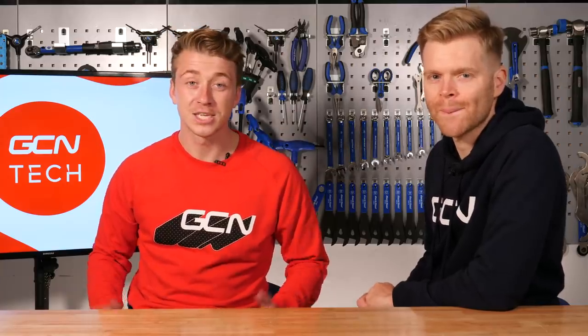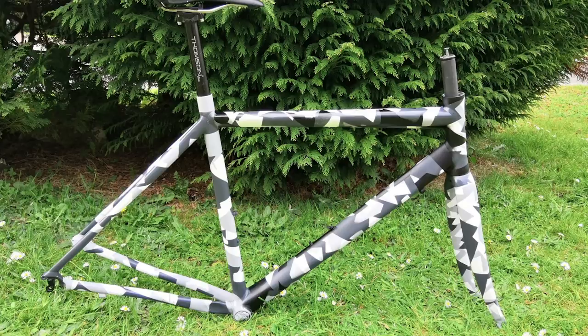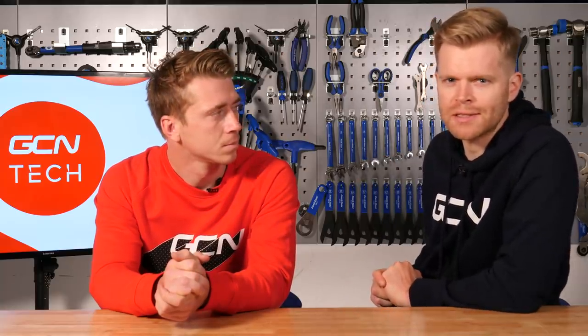Welcome to the GCN Tech Show. This week we have new bikes, the Bike Vault, your upgrades, and as always, our weekly talking point. Which is: should you buy a new bike, or a used bike with better spec? Plus, the answer to the question we all want to know — where does Alberto Contador keep his sunglasses? We have to watch to find out. Let's go.